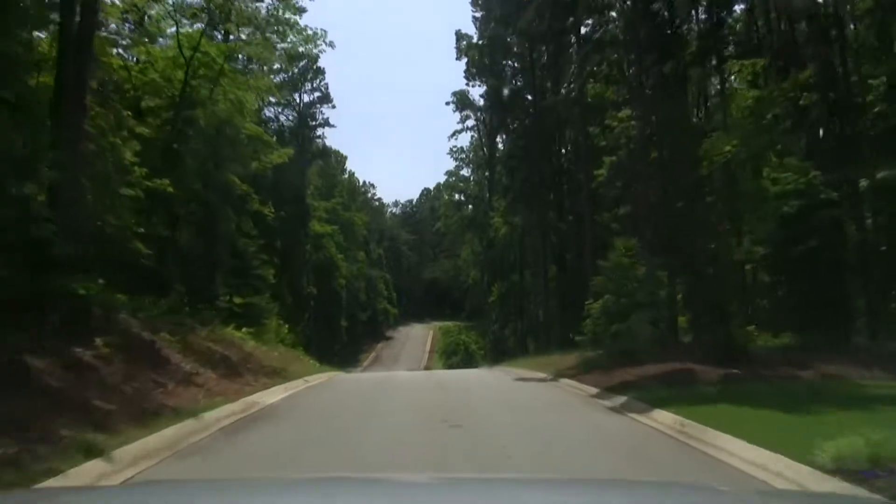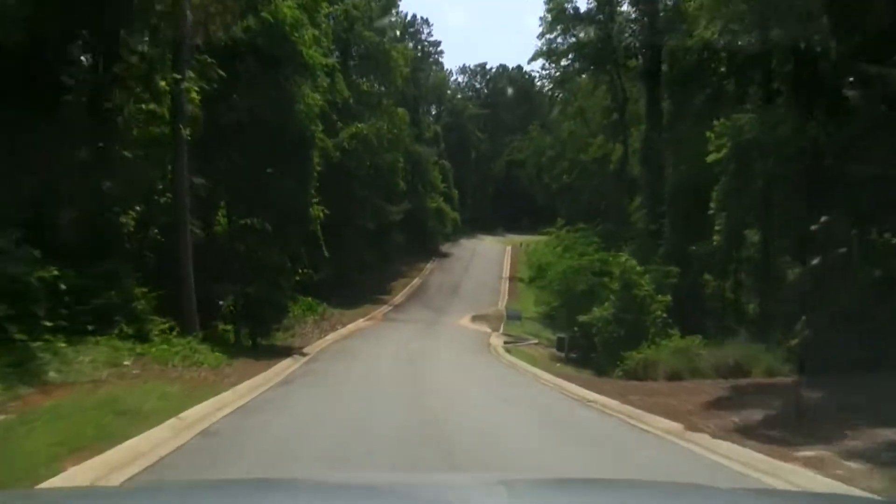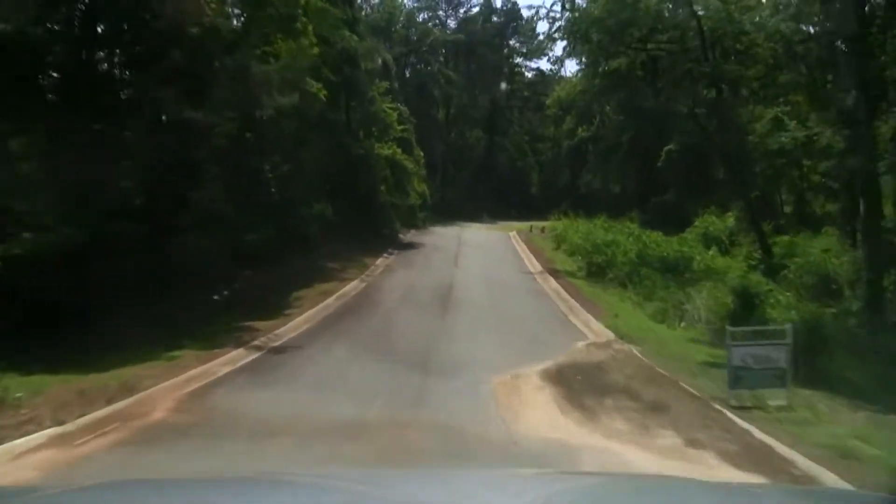It's going to end down here at lot number 33, so we're going to go ahead and stop the video tour here. Thanks for joining me today over at Wellington Point.